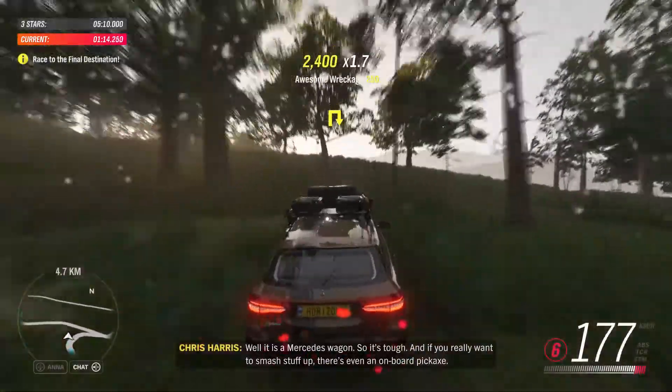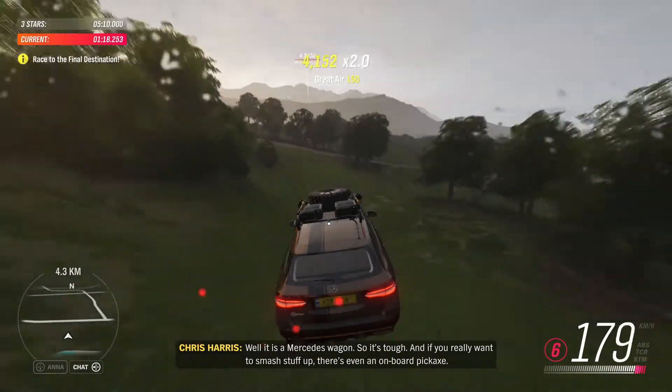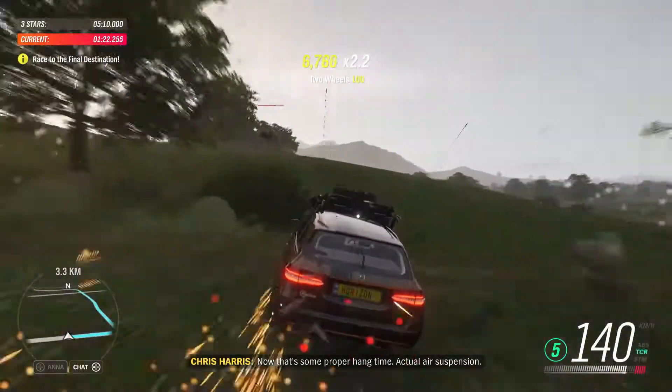Well, it is a Mercedes wagon, so it's tough. And if you really want to smash stuff up, there's even a pickaxe in the back. That's some proper hang time — actual air suspension.